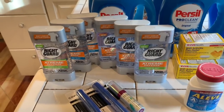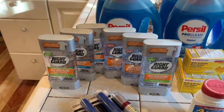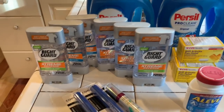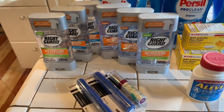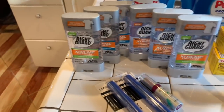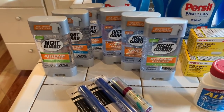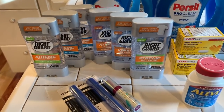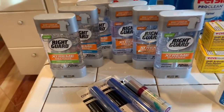I had $4 off coupons that were in the SmartSource insert. Because I bought six, I got $4 off two — so $4, $4, $4 — I got $12 off total. And the good thing is that this week you buy one at $5.49 and get the next one 50% off, so that was $2.75. Then I used the $10 from the Purex deal onto the Right Guard transaction.